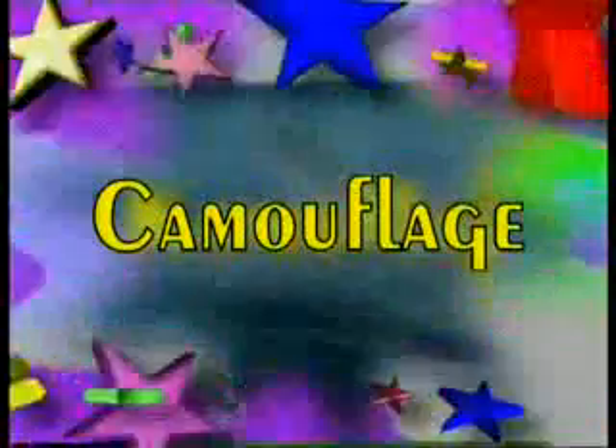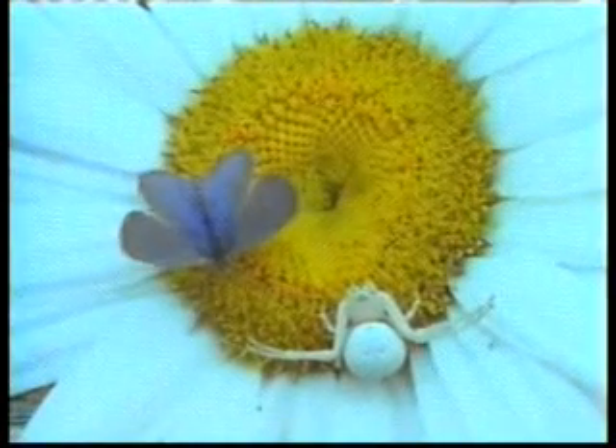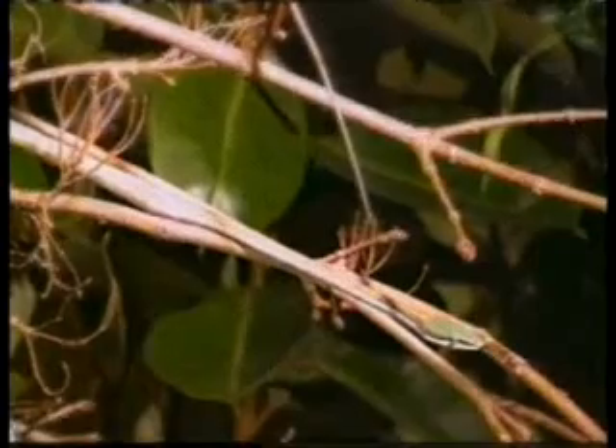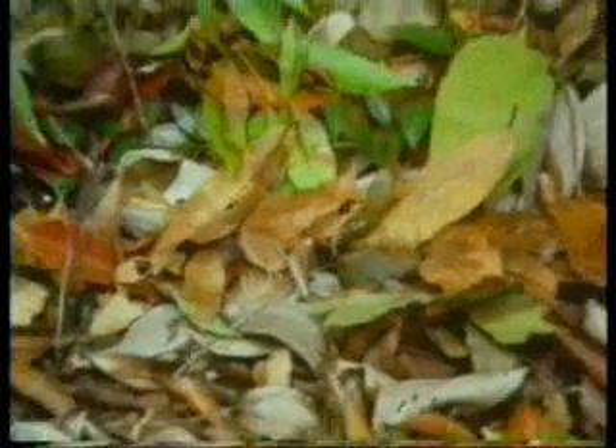Camouflage. Pay close attention to what you are about to see. Can you see any animals hiding here? Not easy, is it? Let's look together. Here is a white spider. Here is a snake as still as a branch. A toad hidden among dry leaves. All these are interesting examples of camouflage in nature.